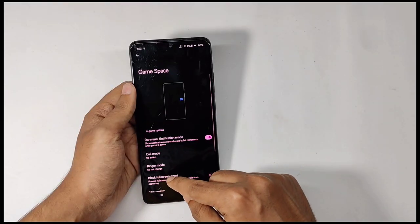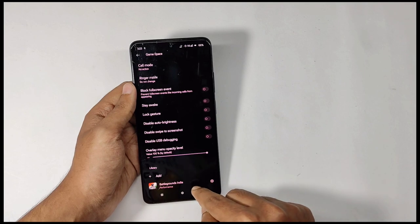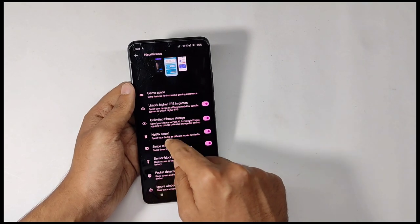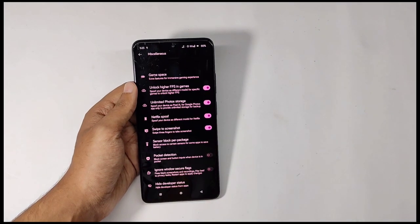You get the Game Space where you can add your games for extra features. Apart from this you also get spoofing features for higher FPS in games, unlimited storage for Google Photos, and Netflix spoof.